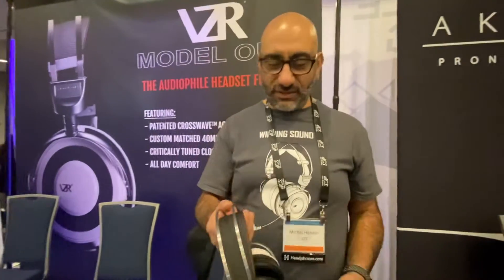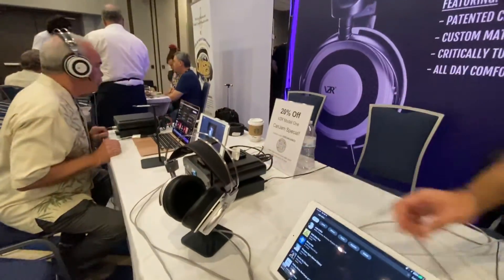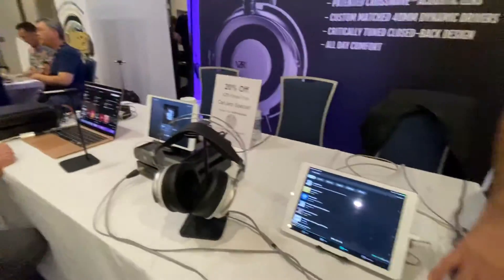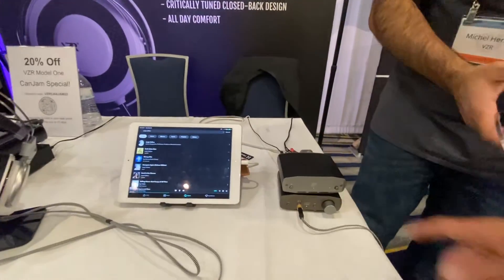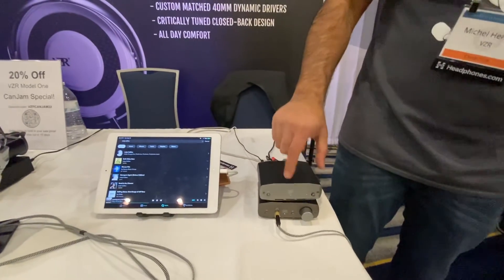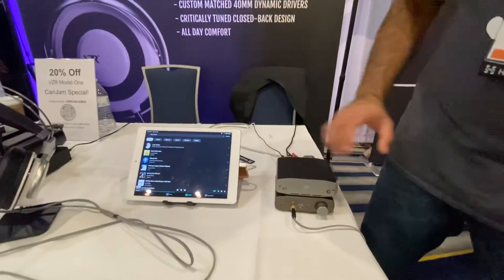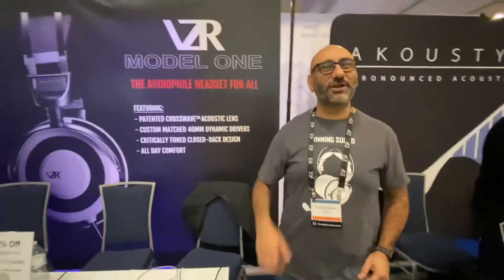I'm very intrigued. Well, let's get your thoughts on this. I highly recommend you try this system out. This is single-ended, and this is balanced. They are familiar — the Liquid Spark, from Monoprice. Feel free. I would love to hear your feedback. Thank you so much, Michael. Thank you.